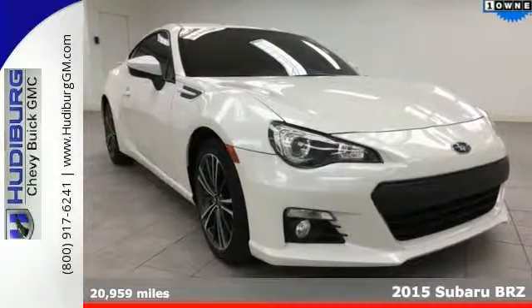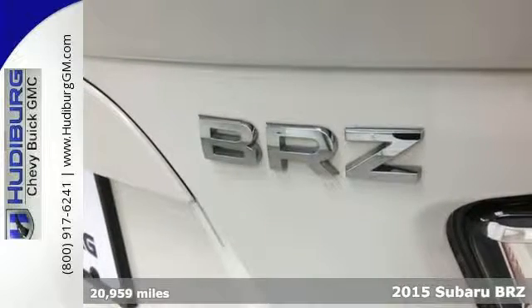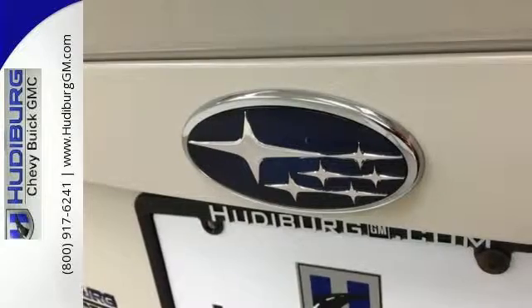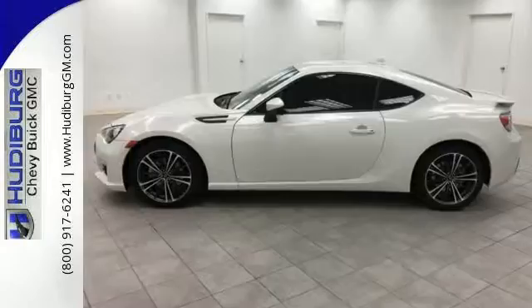Here's a 2015 Subaru BRZ. The compact, symmetrical drivetrain design makes the BRZ the ideal sports car. Right out of the starting gate, you'll feel the performance of the horizontally opposed 2.0-liter Subaru Boxster engine.